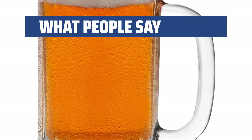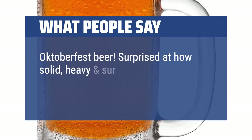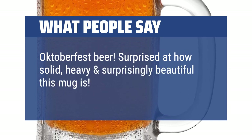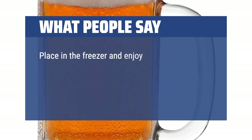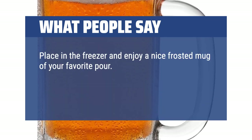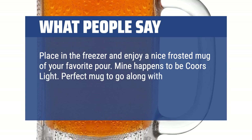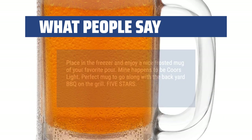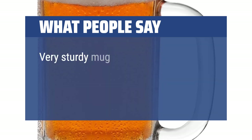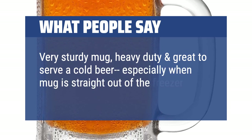What people say: Oktoberfest beer — surprised at how solid, heavy, and surprisingly beautiful this mug is. It just breathes quality. Place in the freezer and enjoy a nice frosted mug of your favorite pour. Mine happens to be Coors Light. Perfect mug to go along with the backyard barbecue on the grill. 5 stars. Very sturdy mug, heavy-duty and great to serve a cold beer, especially when the mug is straight out of the freezer.